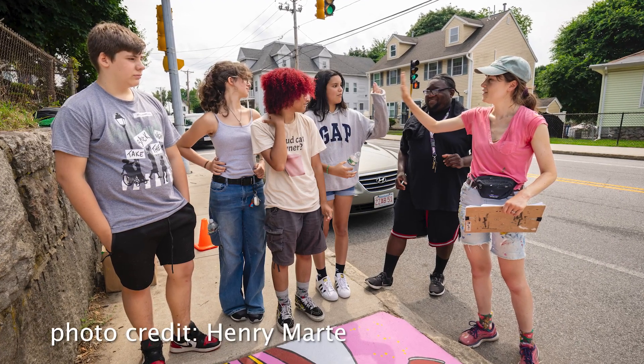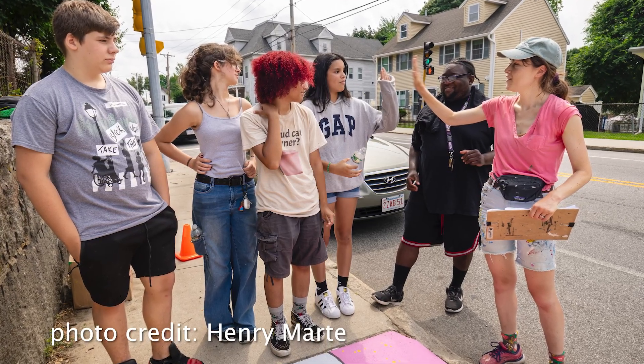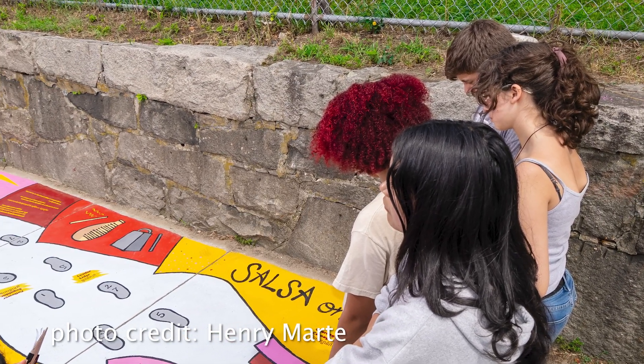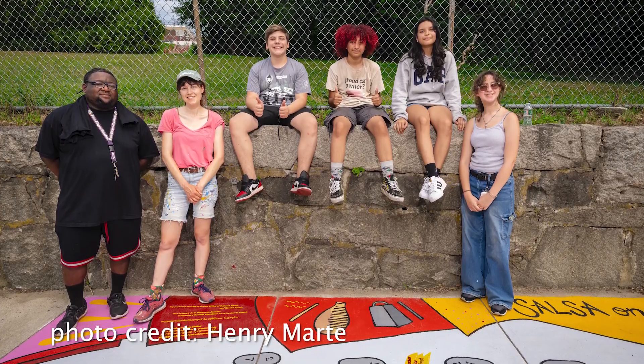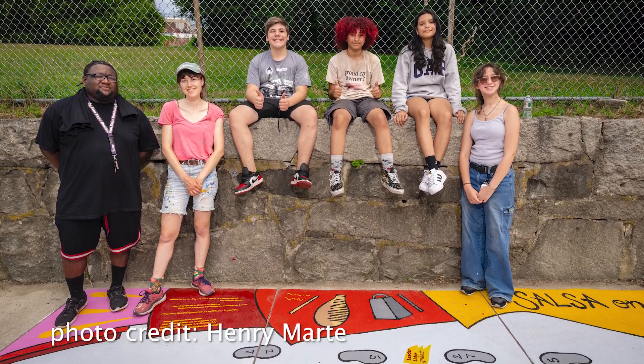The next one we painted is in Centerville — it's on Bridge Street where Bridge Street meets Robinson. There's a little path that goes up to the Robinson School. We painted the Salsa on One mural, choreographed by Salsa in Lowell, right at the base of that walking path, because we were told that's a really popular way for kids to get up to school. So we got a little salsa down there at the intersection by the crosswalk.